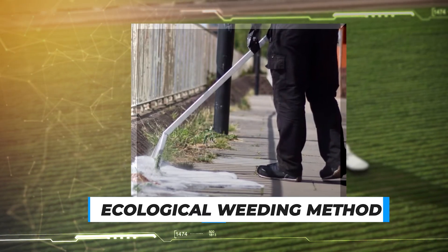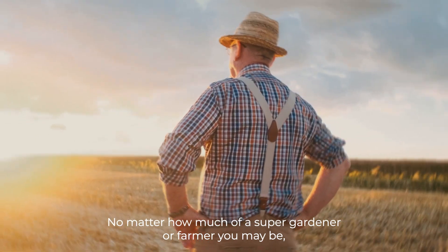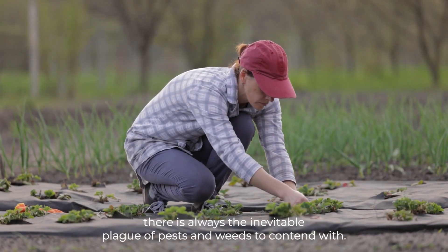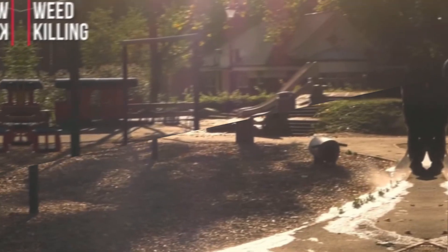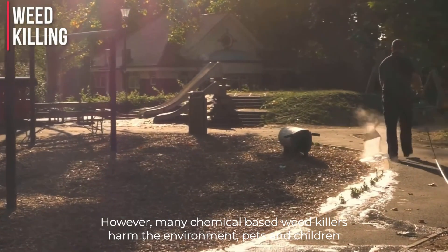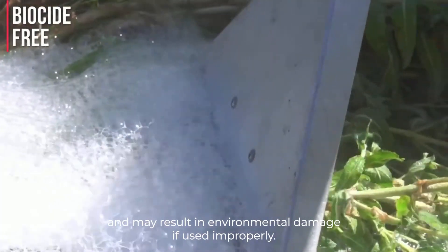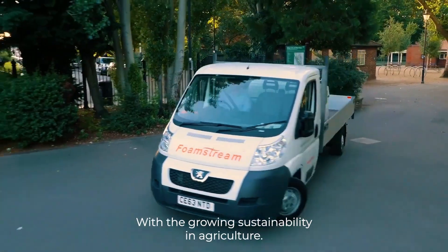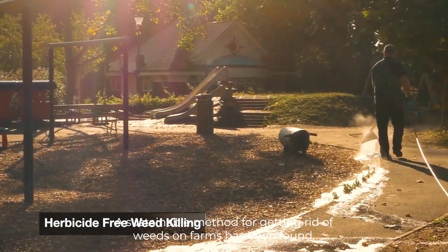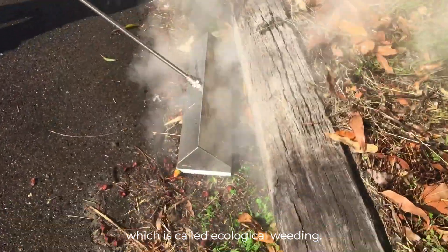Number 5: Ecological Weeding Method. No matter how much of a super gardener or farmer you may be, there is always the inevitable plague of pests and weeds to contend with. However, many chemical-based weed killers harm the environment, pets, and children, and may result in environmental damage if used improperly. With the growing focus on sustainability in agriculture, a sustainable method for getting rid of weeds on farms has been found, called ecological weeding.